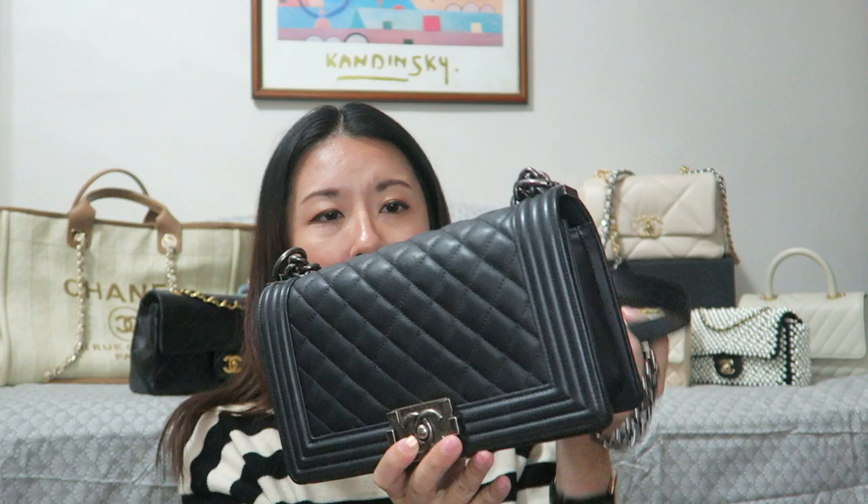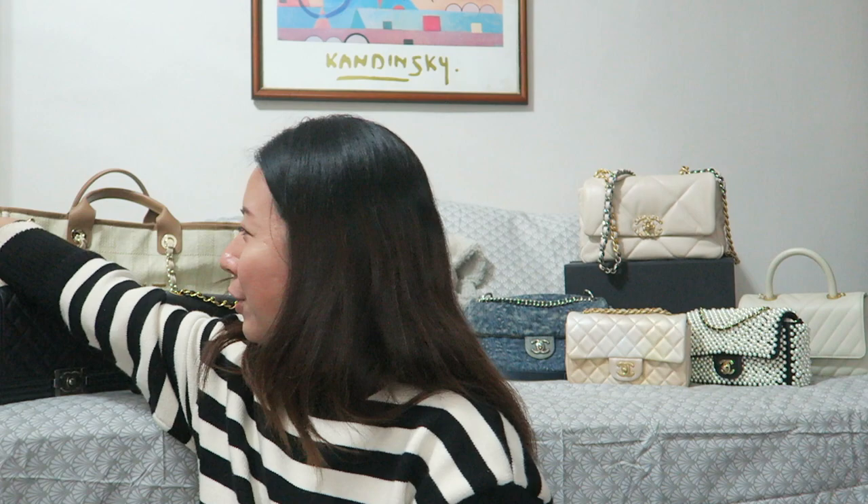I didn't even know about the Rue Cambon flagship store and didn't really do research back then, but I knew I really wanted this bag. I went to Lafayette, got it, and was so happy. I got this in 2014, three years after they launched the bag. I feel like the Chanel Boys are making a comeback — everyone seems to be talking about it online, mainly the smallest version, but I still really like the old medium.